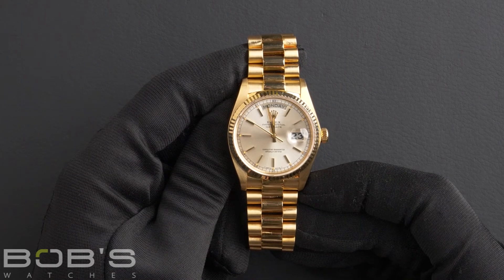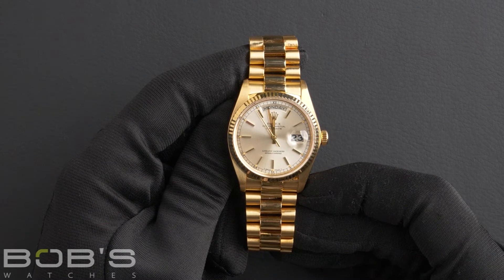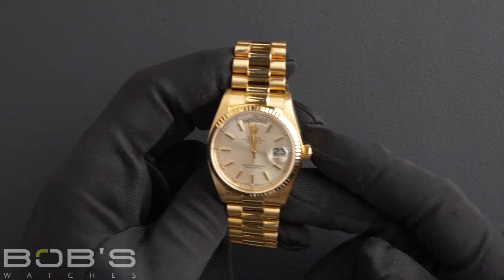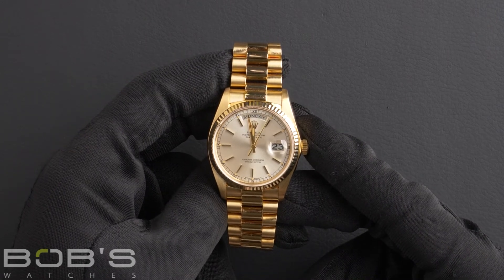This watch comes with the Bob's presentation box and we offer a certificate of authenticity as well as a warranty card. As with all watches we sell, this watch comes with a three-day satisfaction guarantee and a one-year warranty.